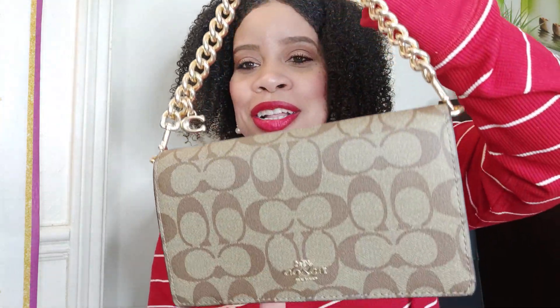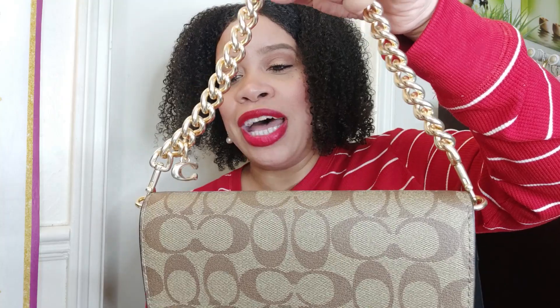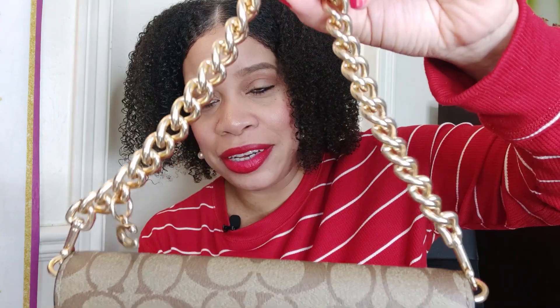Okay y'all, I am back — I finished opening this bag. Look at this gold chain! This is such a quality-made gold chain strap, and then you have the little C right here. I am just absolutely loving this. I'm gonna open the bag and show you more about what she looks like.